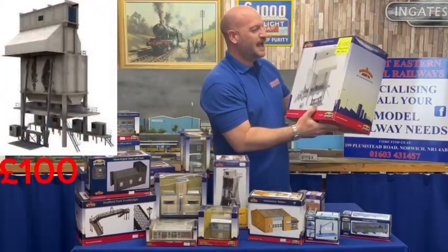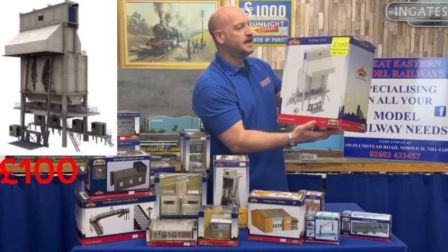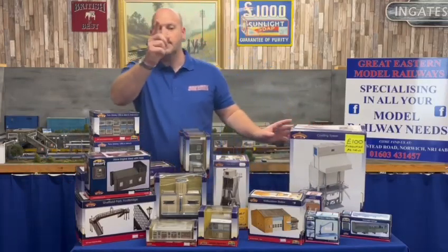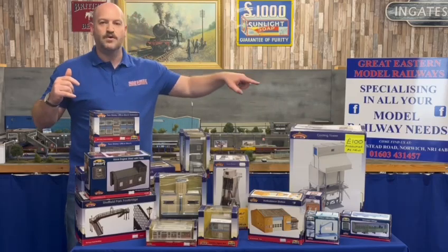Look at the size of this — £100, pre-owned but as new. Code 44070, that is in stock. That is where you coal all your wagons — put your wagons under and they will be coaled, mark my words. That is everything here. Please call us — Norwich 01603 431457. Thank you.